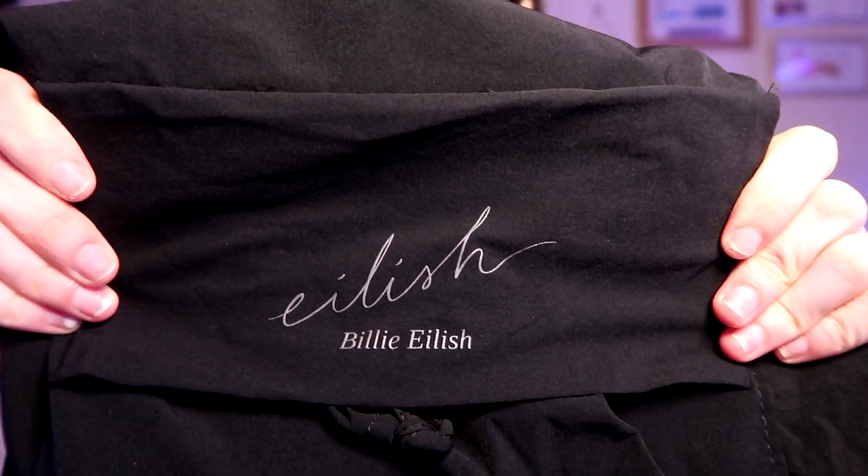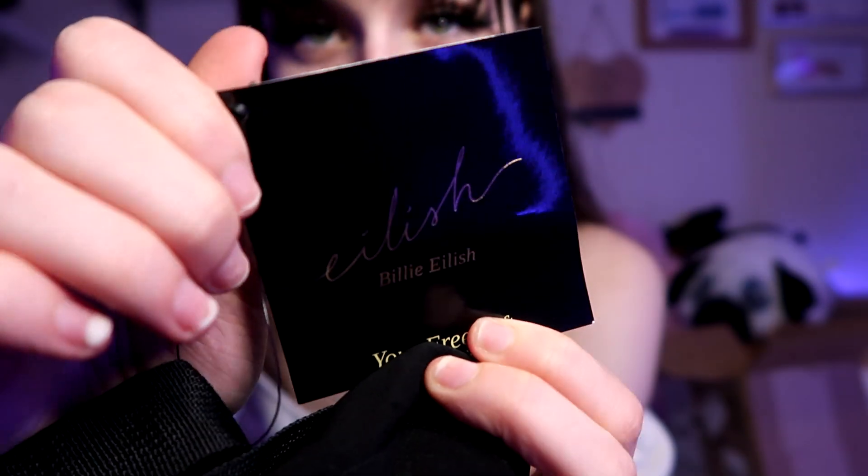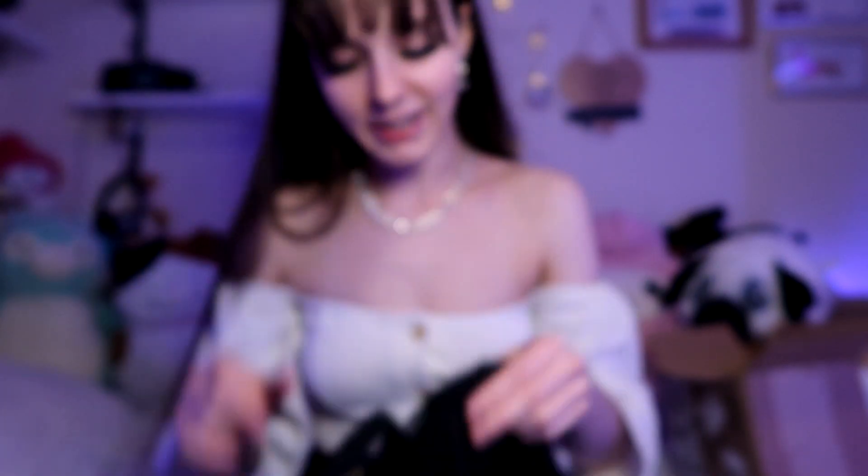This is Eilish by Billie Eilish. That's cute. Very, very cute. I like the font, her signature. This is the tag that it came with. I think that is so — I love her signature. It's cute.